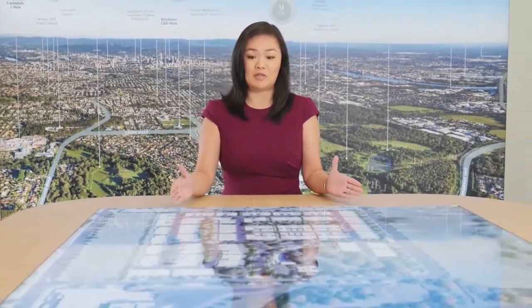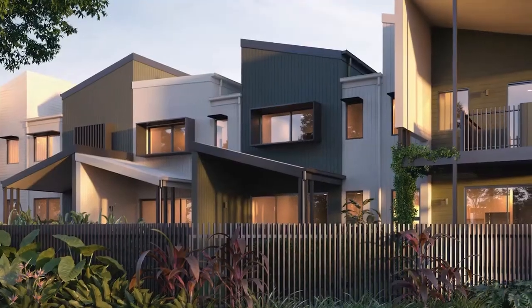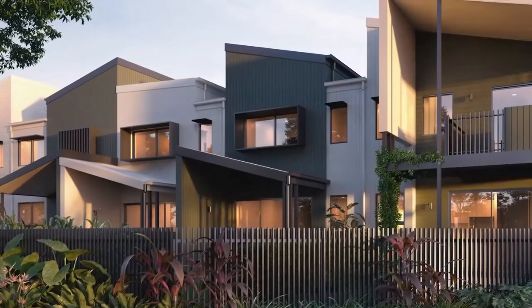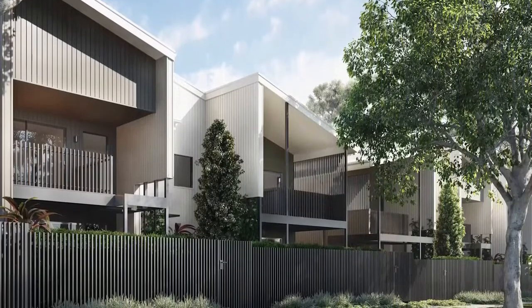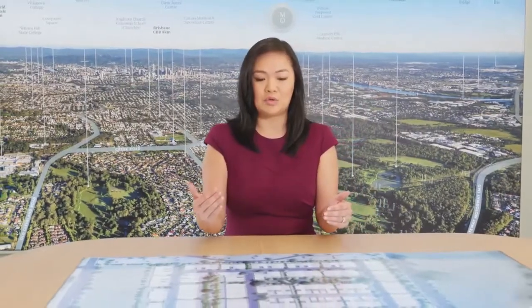Four hectares of the site is dedicated to our terrace homes. Altogether we'll have 172 terrace homes — 2 bedrooms, 3 bedrooms and 4 bedrooms — and we'll be releasing those through a series of stages.